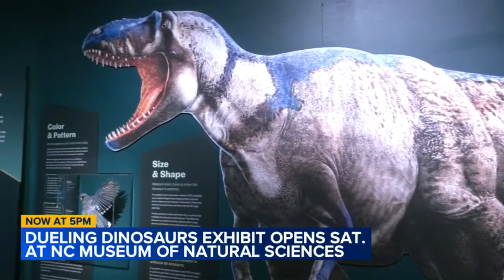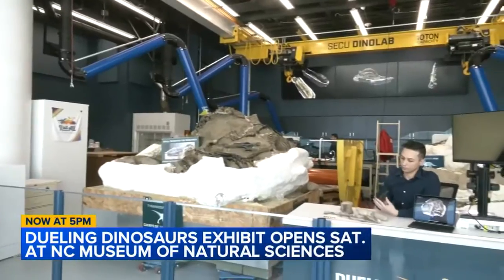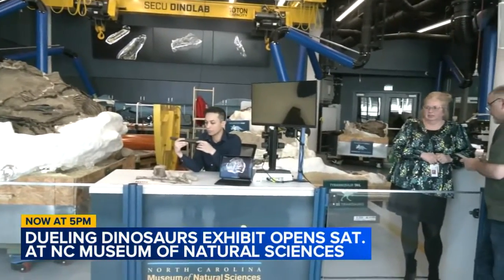And it's two parts. You have the first part explaining about the world of the Dueling Dinosaurs themselves, and on the other side of the exhibit you get a whole area of how paleontologists do paleontology.